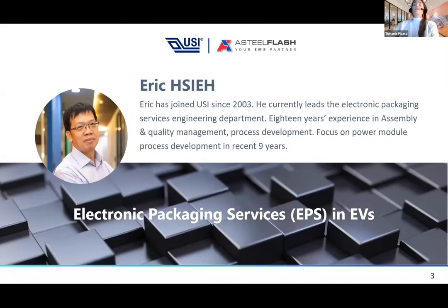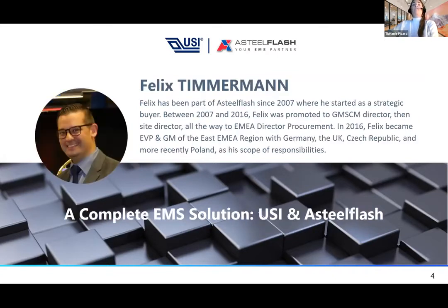Next we have Eric, who has been part of USI since 2003. He is currently the Head of Electronic Packaging Services Engineering Department. He has more than 18 years of experience in assembly and quality management, process development, and has focused on power module process development for the last nine years.